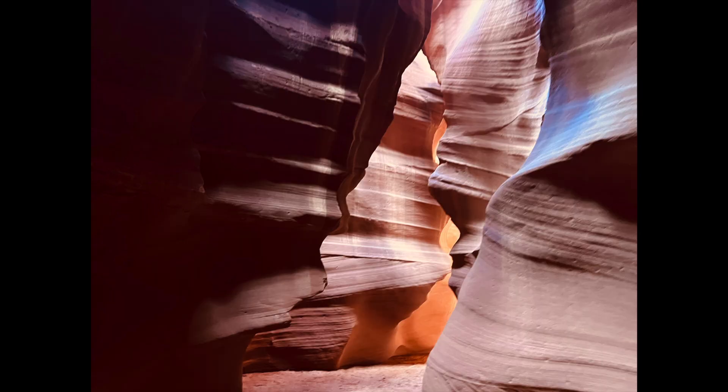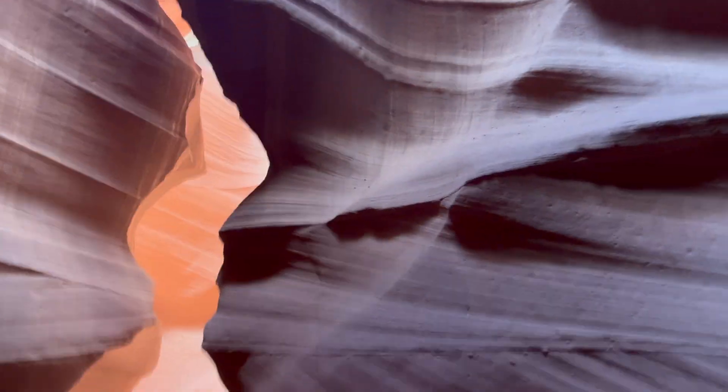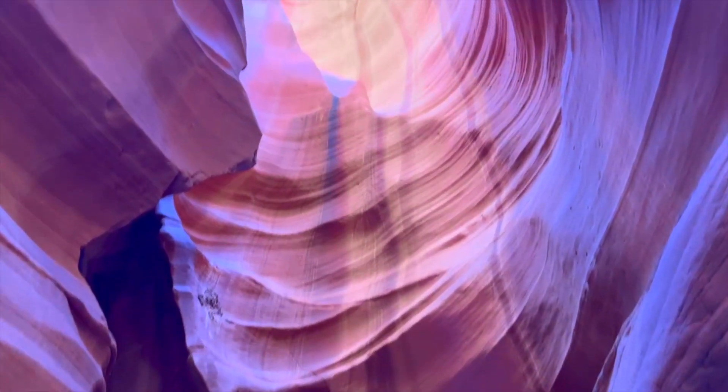Antelope Canyon is named after the pronghorn antelopes that once roamed the area. The canyon itself is nearly 120 million years old and is about 120 feet deep. This entire area was formed by the erosion of Navajo sandstone, from flash flooding and other sub-aerial processes.